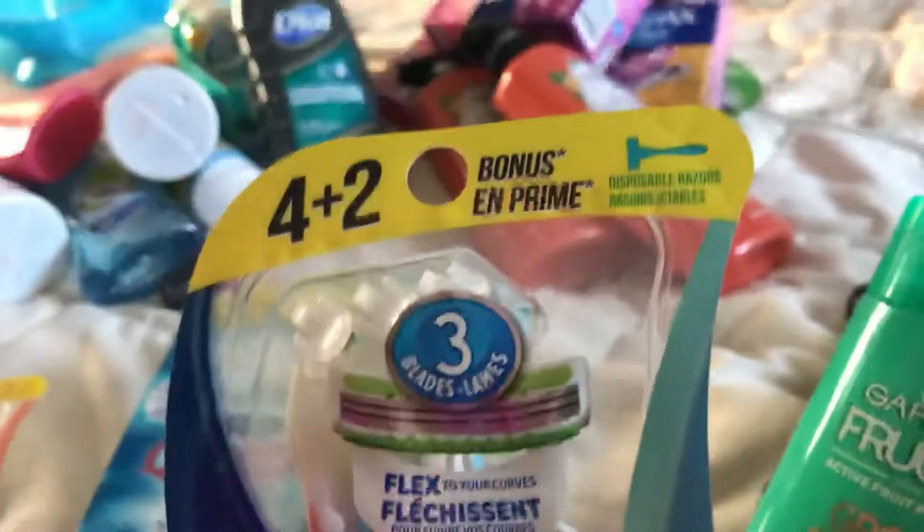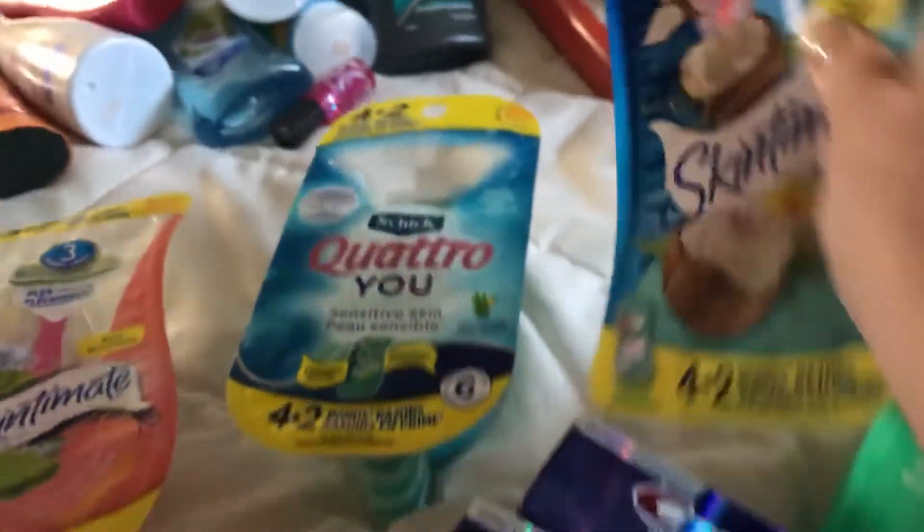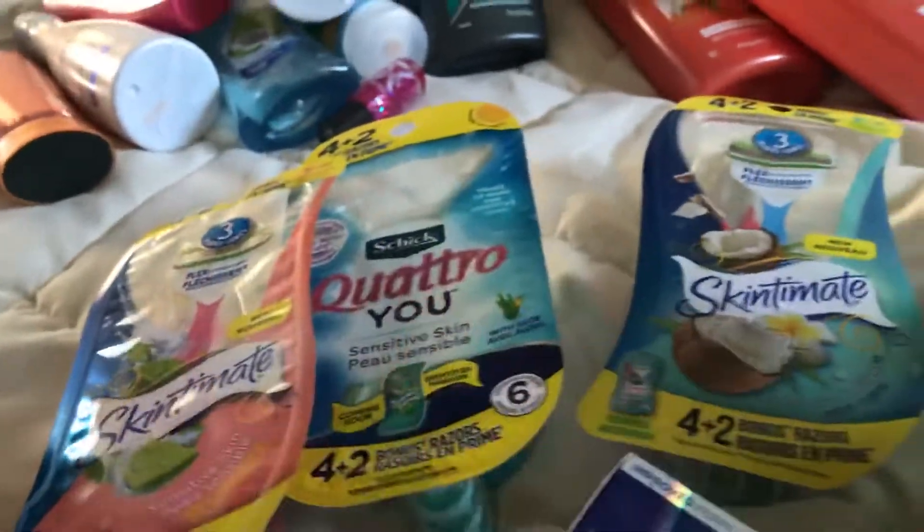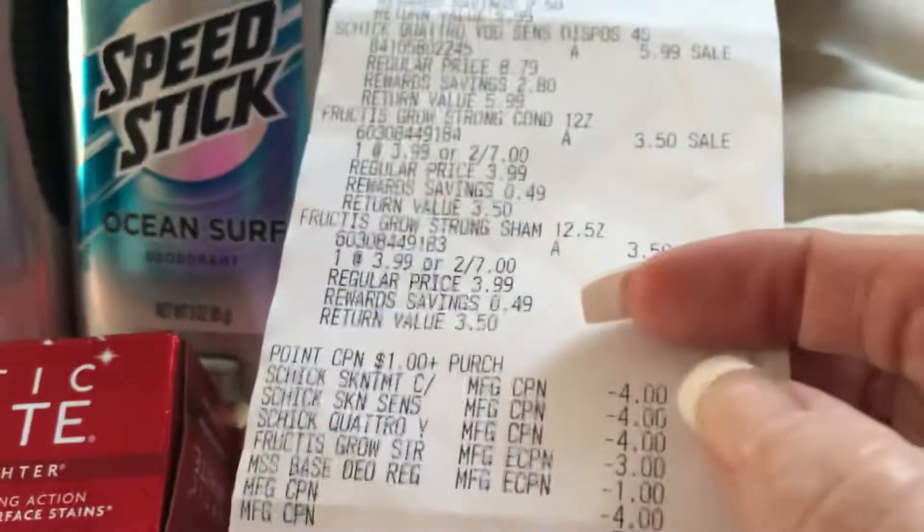You get six razors in there and they're $5.99 each, as well as the Quattro and the Skintimate. I did all the ones with six razors at $5.99 each, and I used a $4 coupon on each one of them. You can see the $4 coupon here — I'll go down the list.